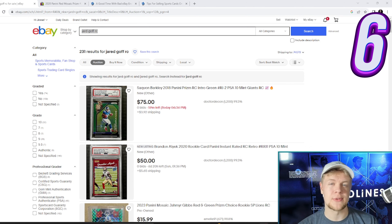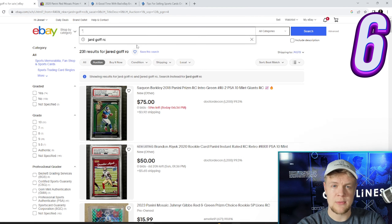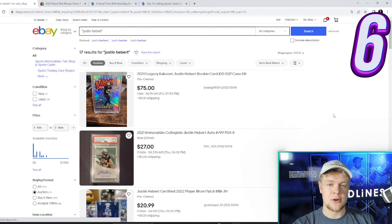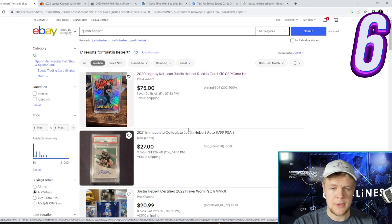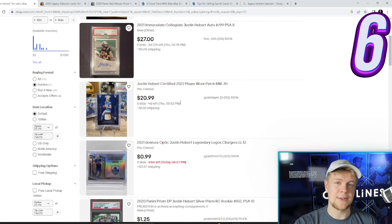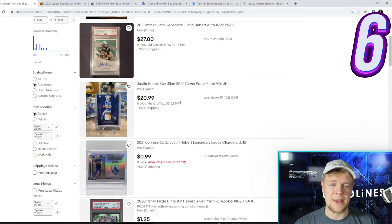Tip number six. If you put anything in quotation marks, it becomes a hard search, meaning eBay searches for exactly what you asked. For example, searching 'Justin Hebert' — I've dropped the R from Herbert's last name — and it pulls up Justin Herbert cards where the name is misspelled. These are Herbert cards with his name misspelled, and if you buy one as an auction, you're going to get it at a really good deal.